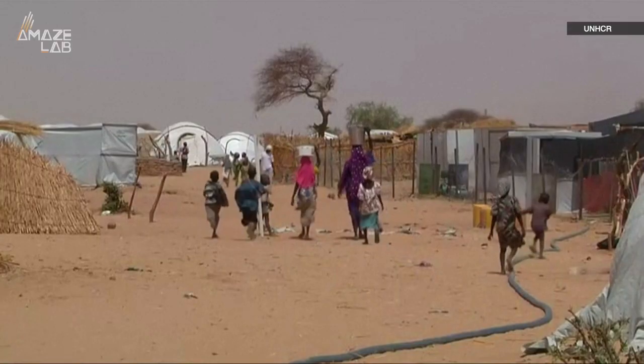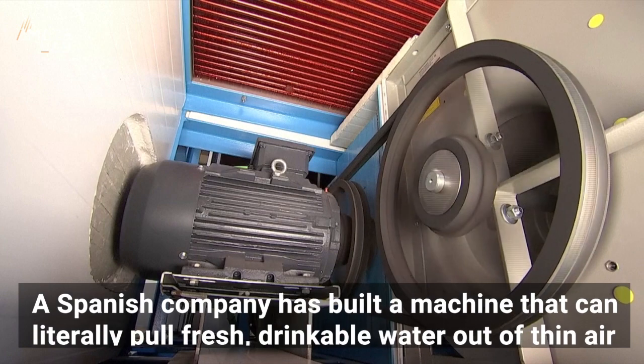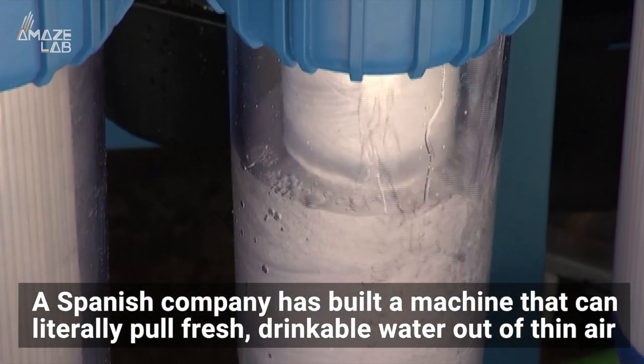Water scarcity and access to clean drinking water is a problem for a lot of communities around the world, which is why a Spanish company has built a machine that can literally pull fresh drinkable water out of thin air.